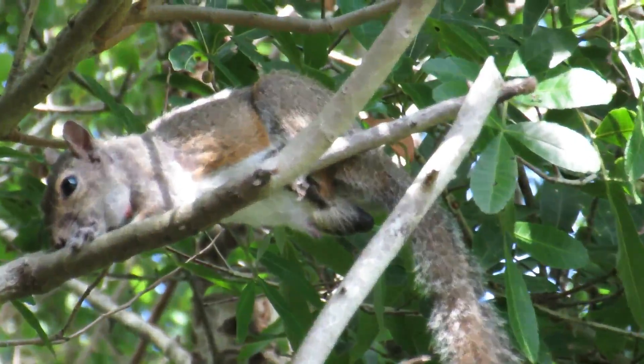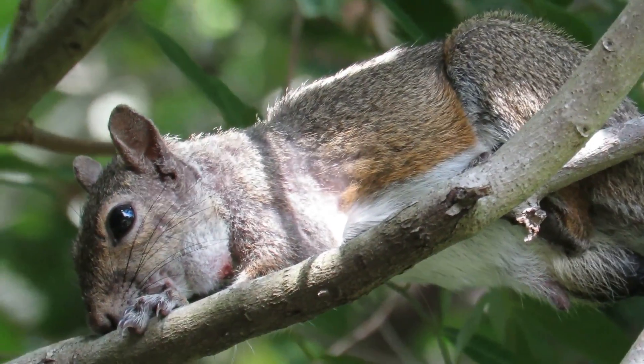This poor guy is showing the classic symptoms of lethargy from larvae on his neck, side, and scrotal area.